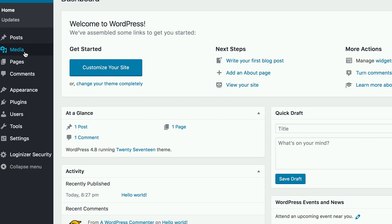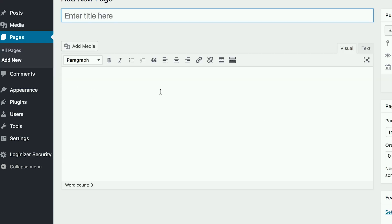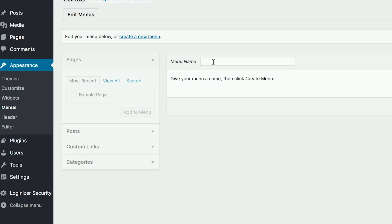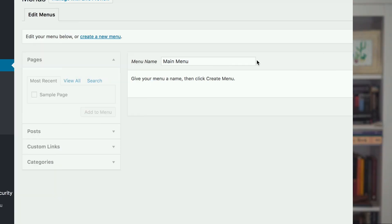Creating a new page: look along the sidebar in the WordPress dashboard for Pages, then Add New. Once you've clicked, you'll find a screen that looks a lot like Microsoft Word. Add text, images, and more to build the page you want, then click Publish when done. Adding pages to the menu: click Appearance, then Menus in the sidebar of the WordPress dashboard. Find the page you created and add it to the list by clicking the checkbox next to it and then Add to Menu.